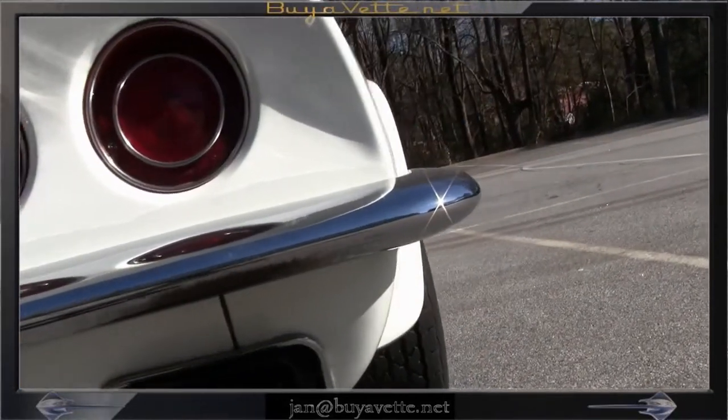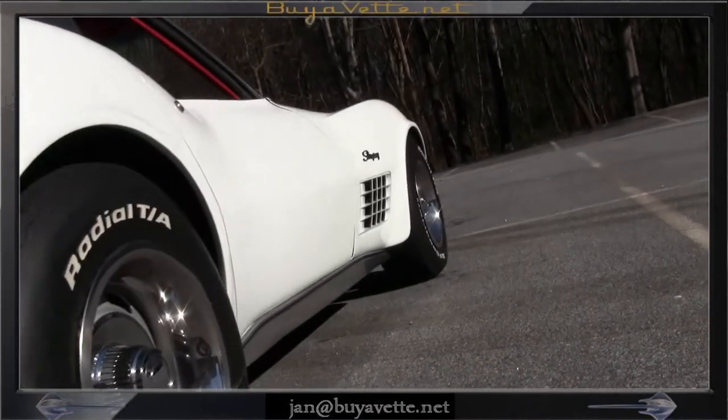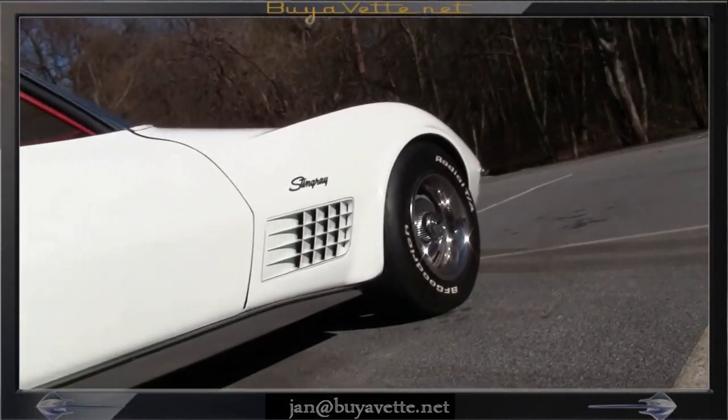Here we are at the back end and you can see the taillights, the chrome, and the integrity of the exterior panels. This is a very nice car from any angle.